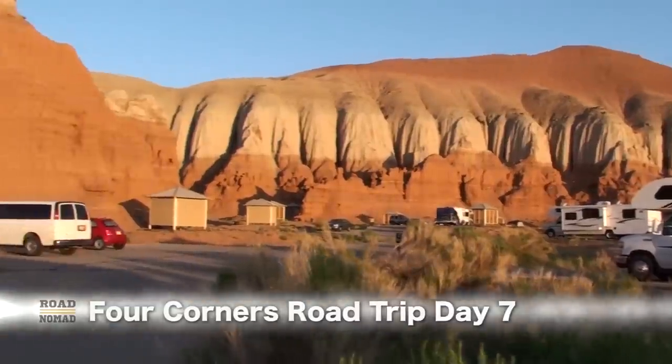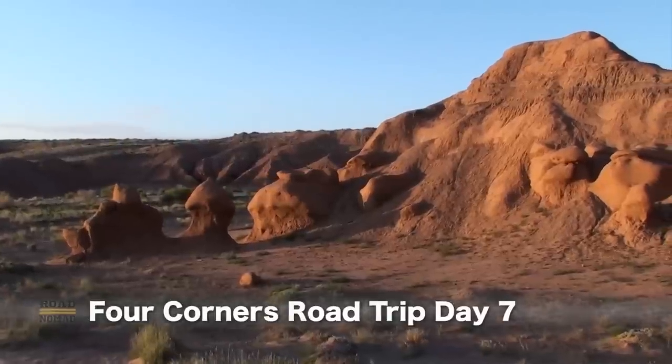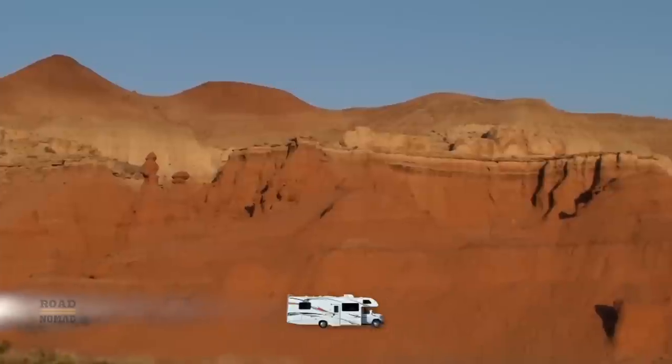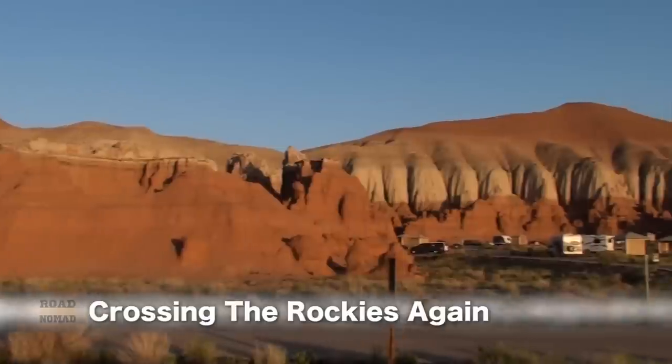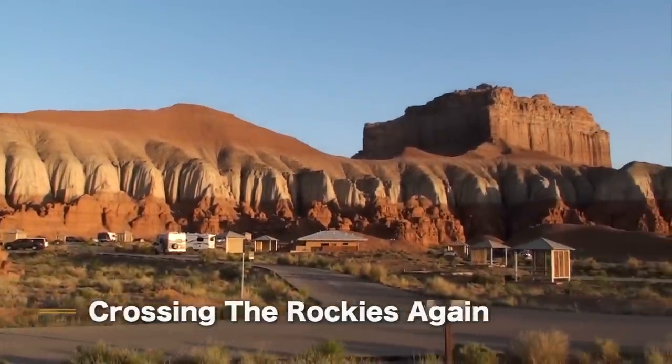It is such a beautiful morning right here at the Goblin Valley Campground. The morning light really shows off all the colors of all these rock formations.